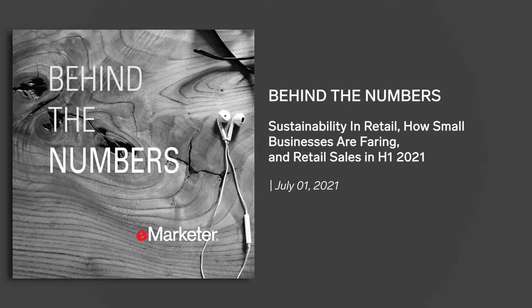Hey gang, it's Thursday, July 1st. Cindy and listeners, welcome to July and the Behind the Numbers Daily, a new marketer podcast made possible by Vitex.